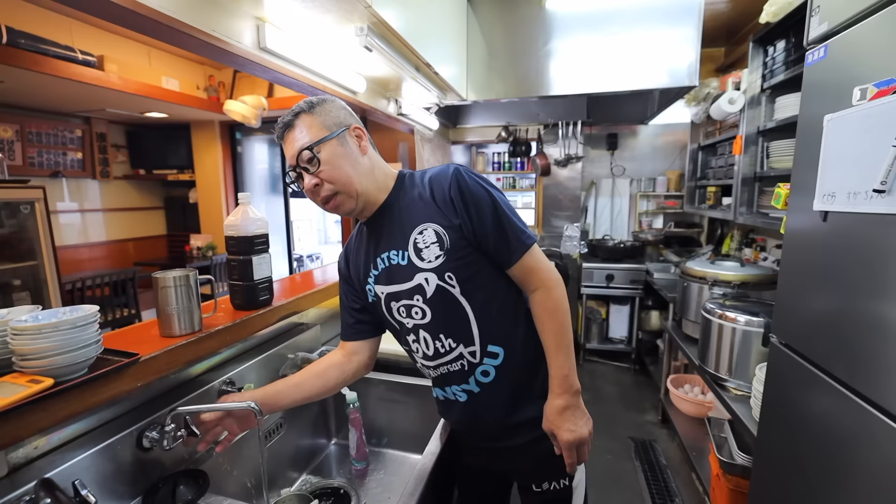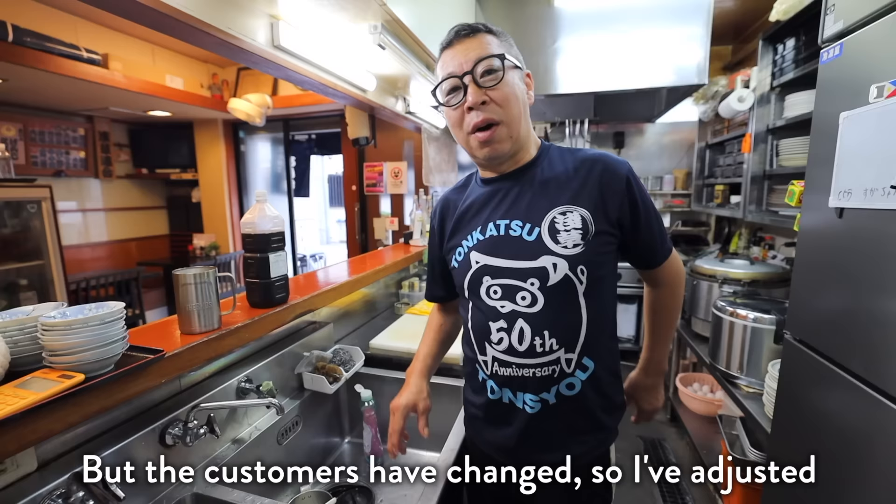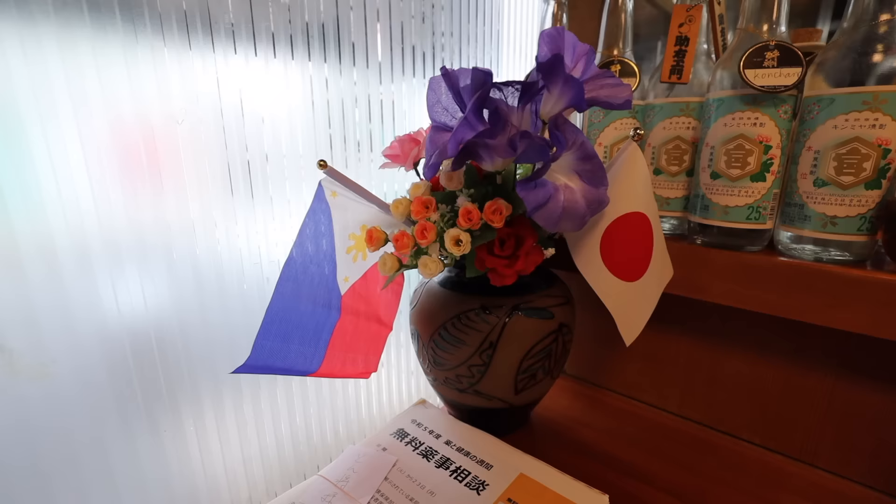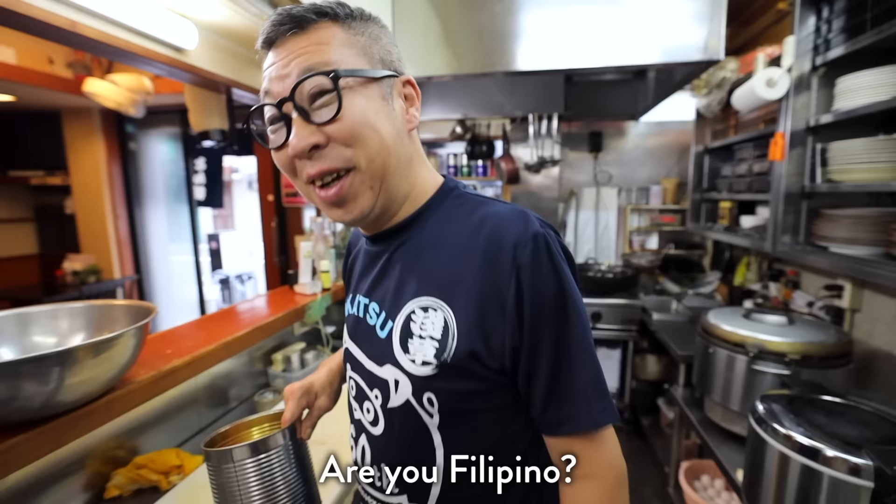Is everything the same as your father did it? What about the recipes and the menu? It doesn't change much. So why do you have a Filipino flag? His family is Filipino. Both his parents are Filipino, but he grew up in America.